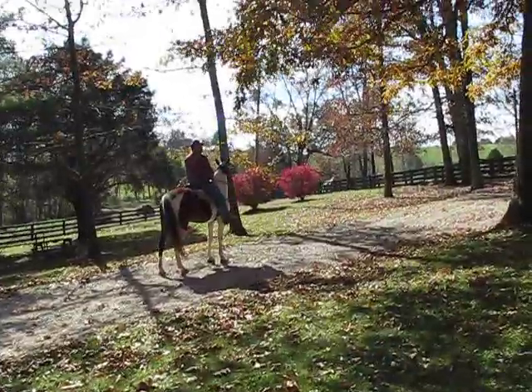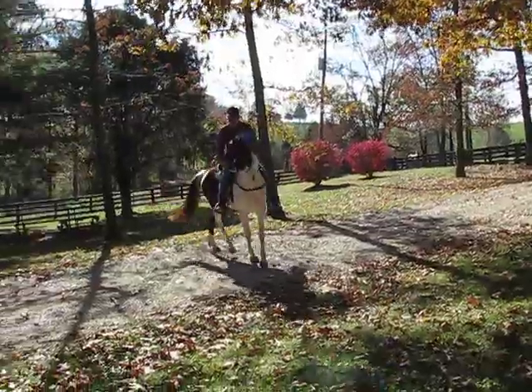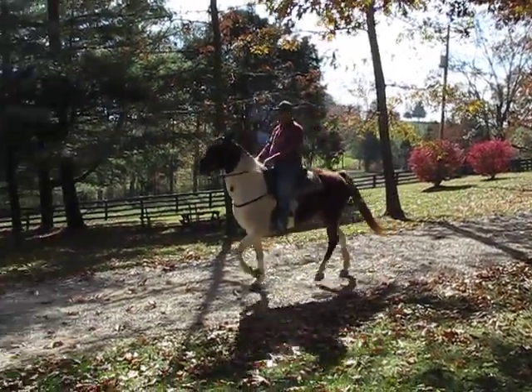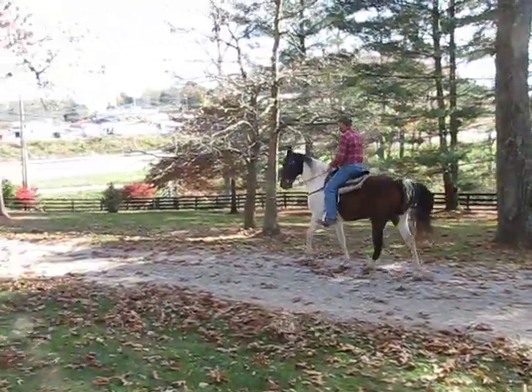Dolly stops on voice command. She is so patient — she stands and waits. She mounts from a mounting block, picnic table, fence, whatever. They mount her from everything.